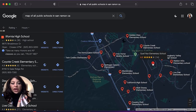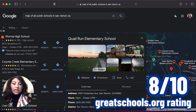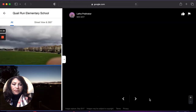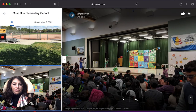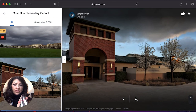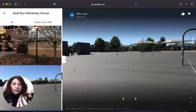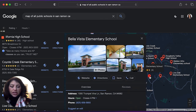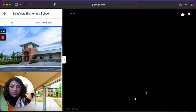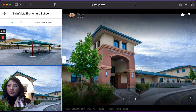Then we have Quail Run Elementary, where a lot of the homes in Gale Ranch are assigned. Quail Run is an 8 out of 10 — very new schools. Next up is Bella Vista Elementary School in Gale Ranch. Bella Vista is a 7 out of 10, and it's a really nice, very large school.